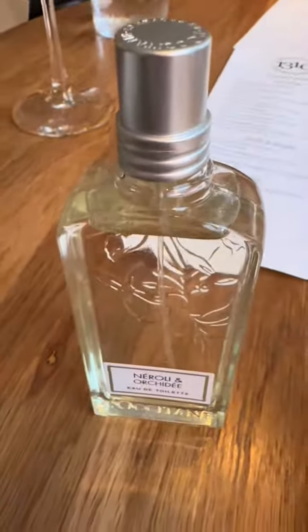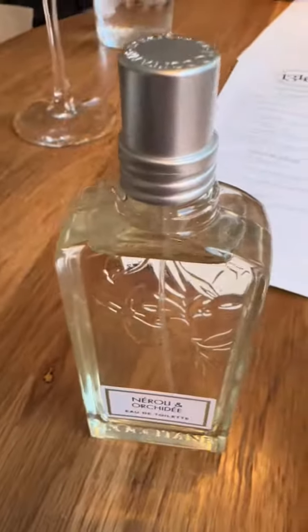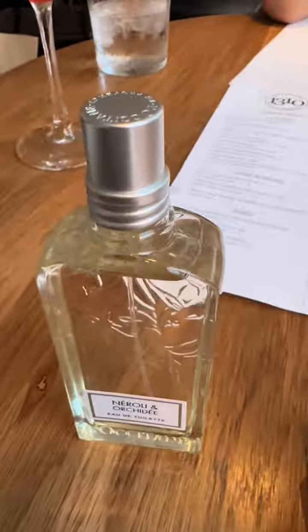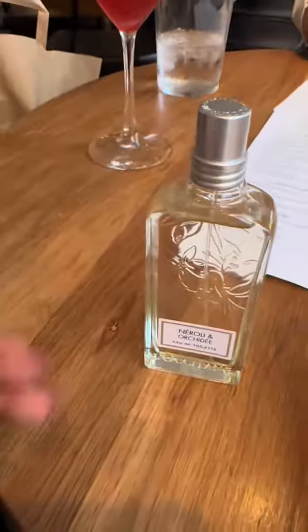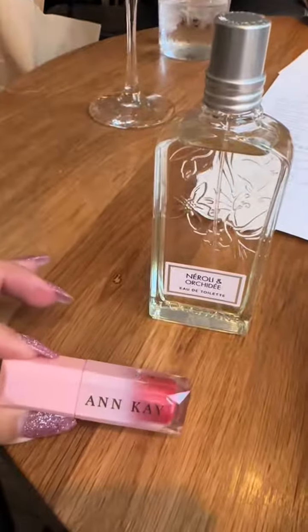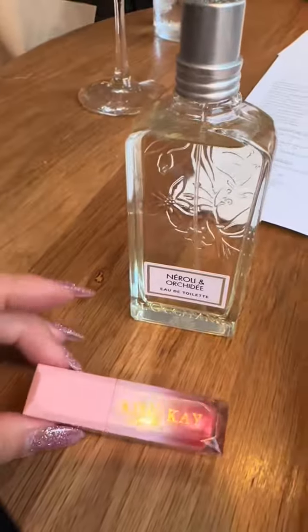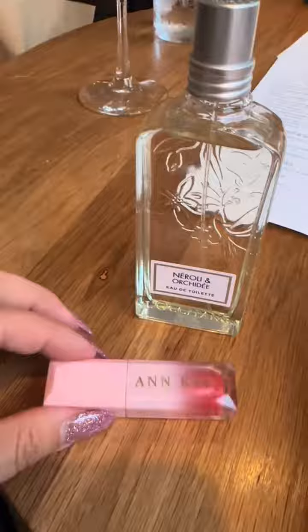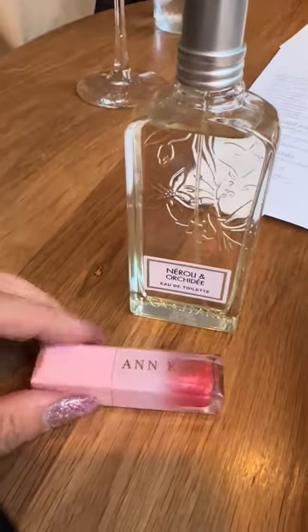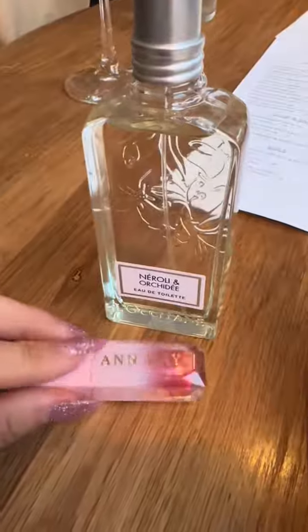Me and my younger daughter started developing a skincare line. She's only 13, but she's not really interested in it as much as I hoped — she just wants to learn about business. But this is Ann Kay. I wear the lip gloss literally every day. This is Rose, but Lily is actually my favorite — I mix them. This one's a deep red.